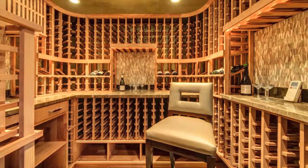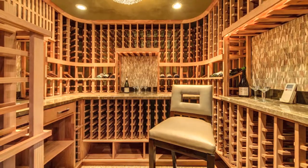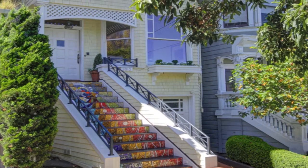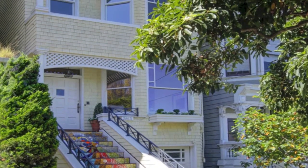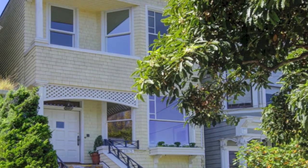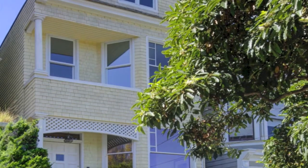This home also enjoys a three-car garage and a wine room. Wonderfully laid out and elegantly remodeled, this four-to-five bedroom, three-and-a-half bath home on four levels is ideally located in the heart of Pacific Heights. Stroll to San Francisco's renowned shopping and dining hubs on Union, Fillmore, Chestnut, and Polk streets.